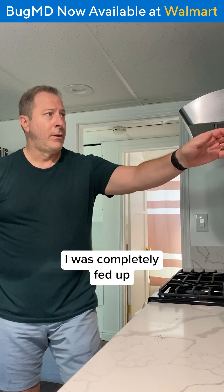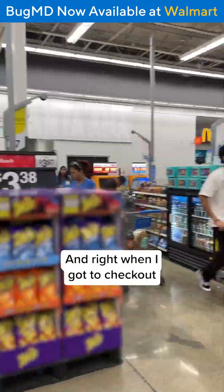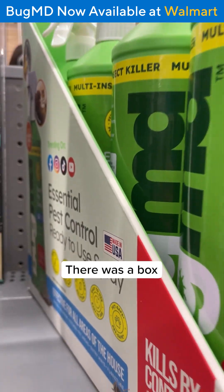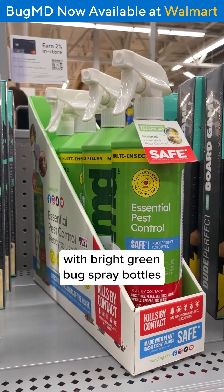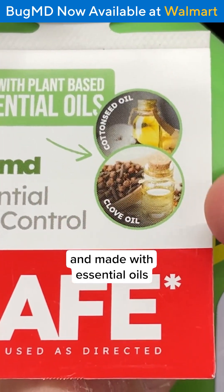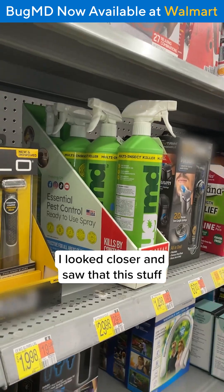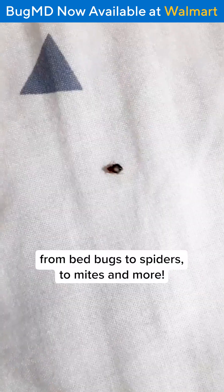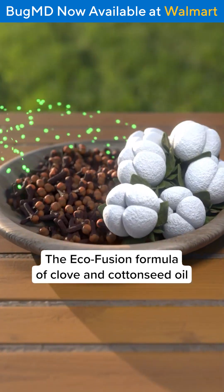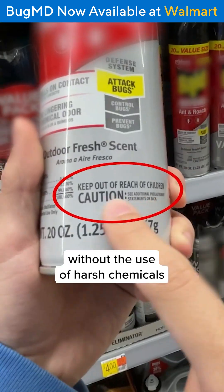But then, one afternoon, I was completely fed up and headed to my local Walmart to restock my pantry. And right when I got to checkout, I saw something that I couldn't believe. There was a box with bright green bug spray bottles and a blue banner saying this was safe and made with essential oils. I grabbed one of the bottles and saw that it was called BugMD. I looked closer and saw that this stuff kills 40-plus different pests, from bedbugs to spiders to mites and more.